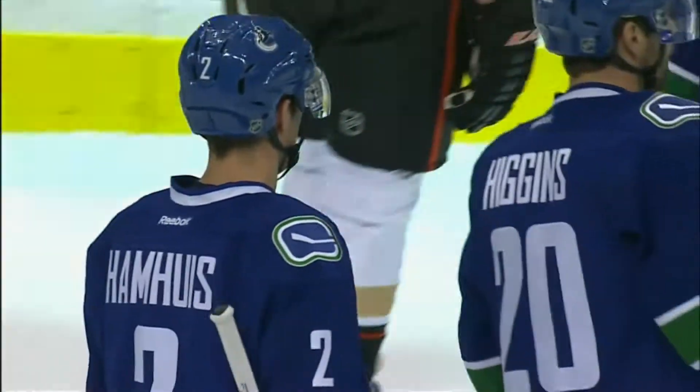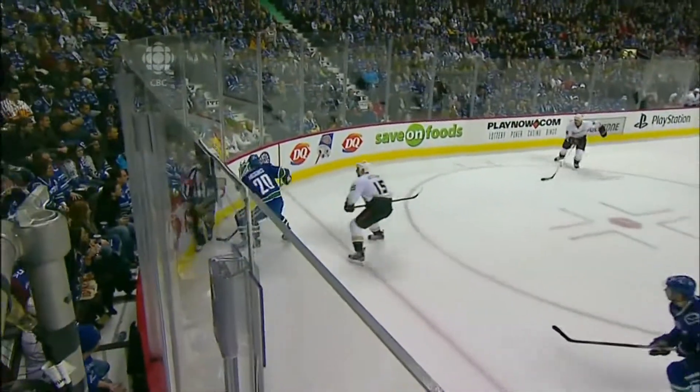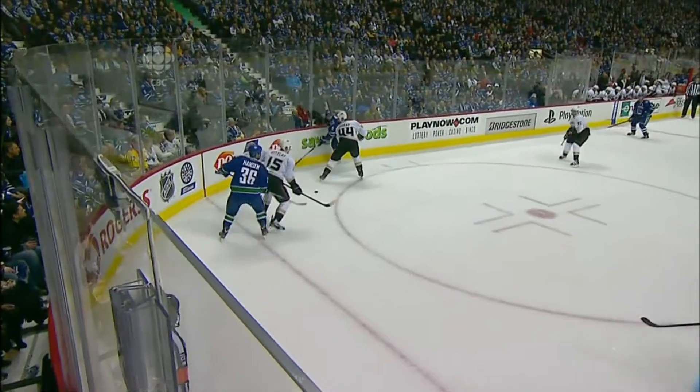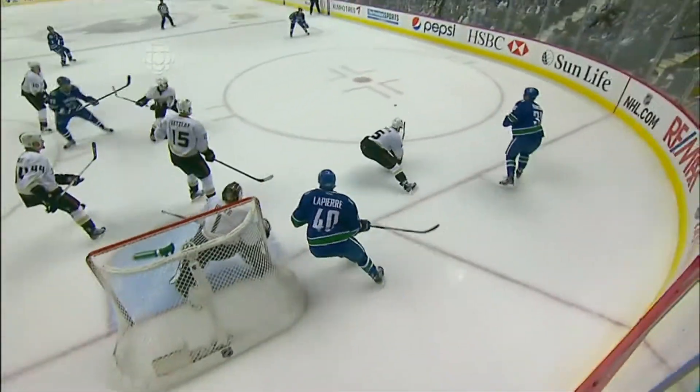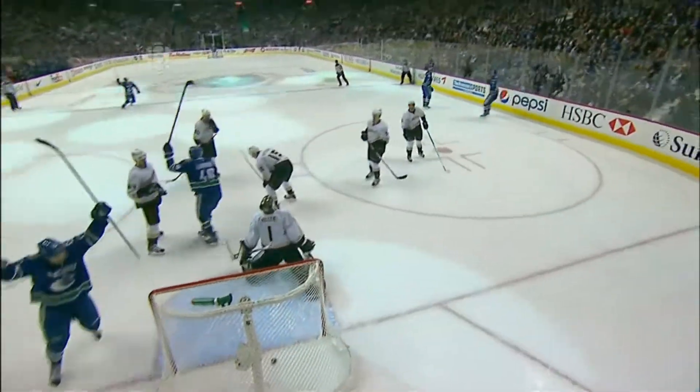Well, this is a seeing-eye shot by Hamus from the point. The point I'm going to make about Hiller is that he's less of a reactionary type goalie — it's all about positioning. And this is a shot that, in my opinion, from that far out he should probably be able to make this save.